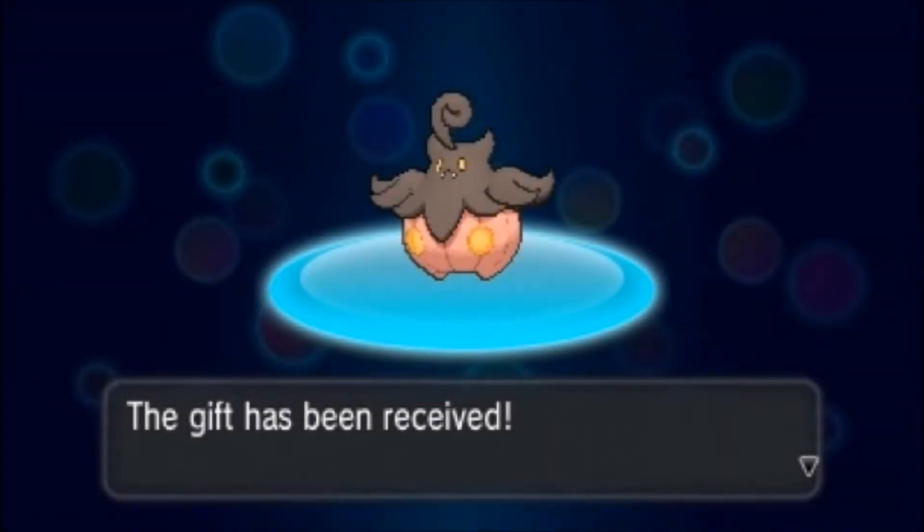You can get the super-sized Pumpkaboo free with your copy of Pokémon X&Y now through October 31st just by signing in. Once you've got your game loaded up, select Mystery Gift from the main menu, then receive gift, connect to the internet, and you'll get the special Pumpkaboo. It comes with Trick-or-Treat and Scary Face moves along with a Rocky Helmet to deal damage to attackers.